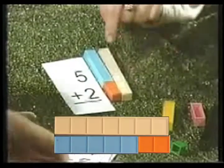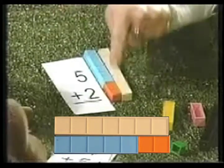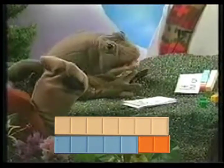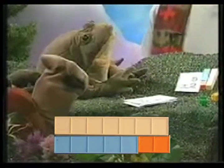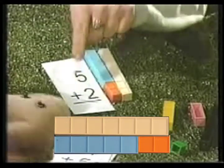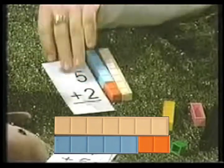Yeah, remember when the sevens were going shopping and the five wanted to go, the five needed to take a two. A two. Yeah, I remember that. Wait a minute — how did you read that card? Good question, Toby. This here is a symbol for plus. Plus. So five plus two equals seven.